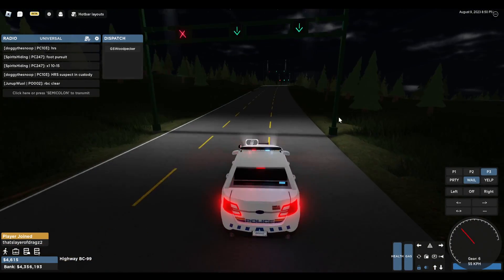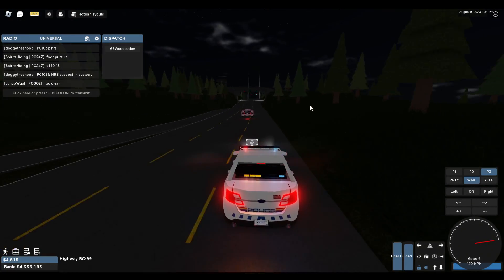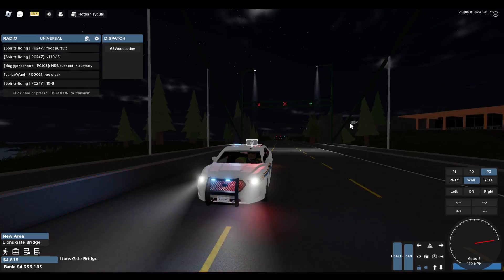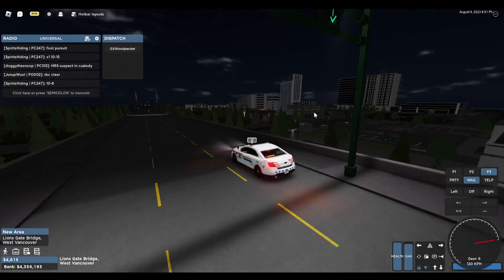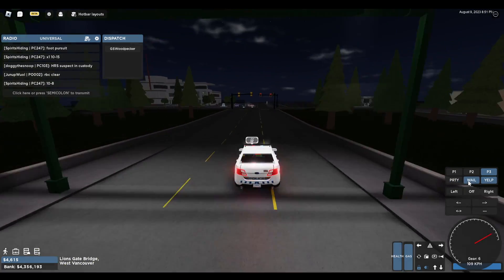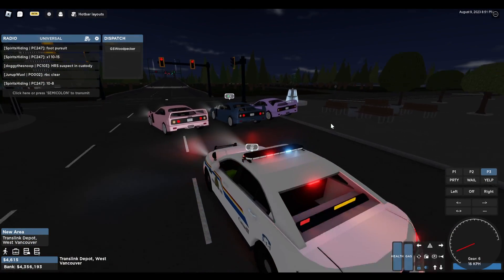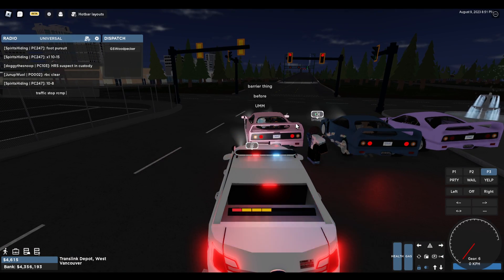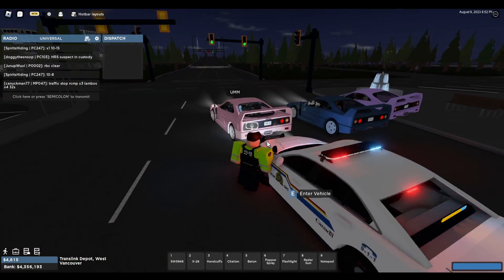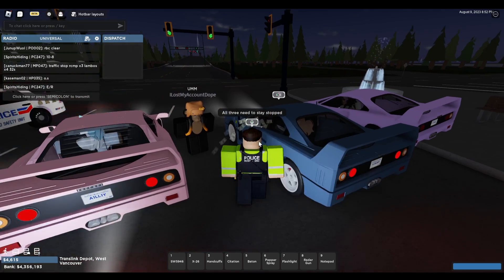All right, let's go stop that pink car. That guy's cruising 134 — full speed. All right! All three of you are getting pulled over. We're all being pulled over for doing a race — yes, all three of you need to stay stopped.